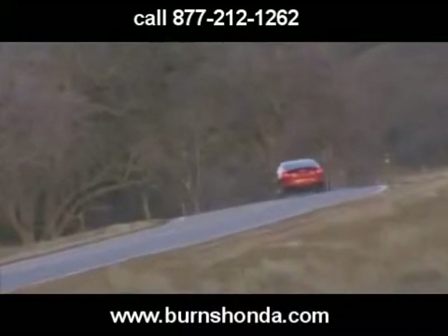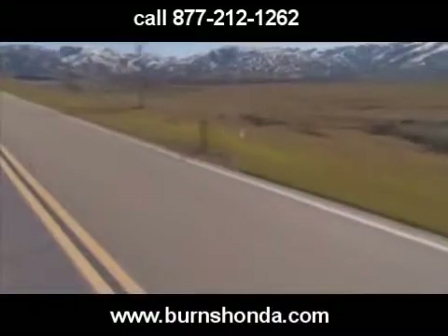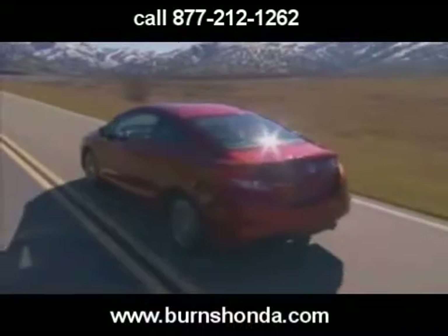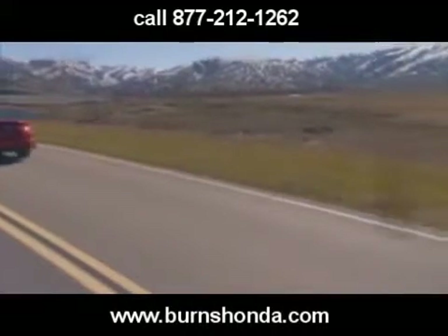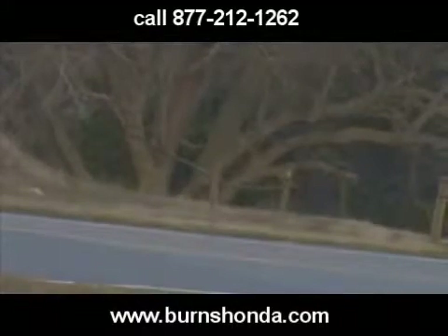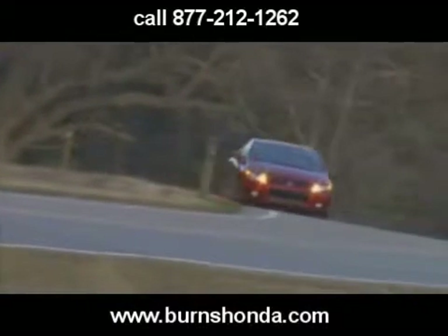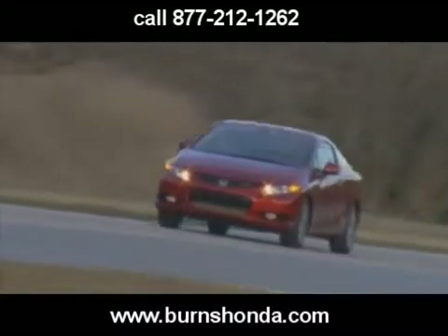Better yet, the brawnier powertrain delivers improved fuel economy over last year's, now rated at 22 miles per gallon city and 31 miles per gallon highway. The SI's revised EPS is also noticeably better than its predecessor's setup, providing superior off-center weighting and a more organic feel. Moreover, the sport-tuned suspension delivers a taut ride with higher limits, yet feels more compliant than last year's SI.